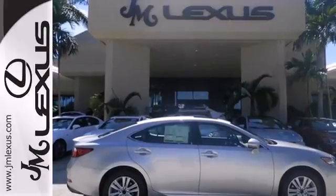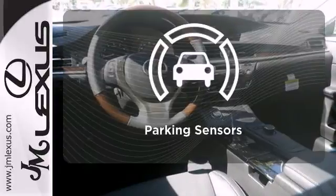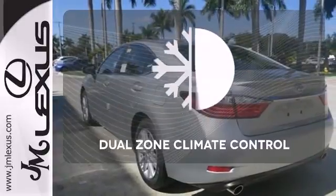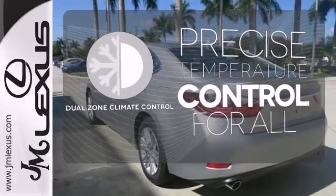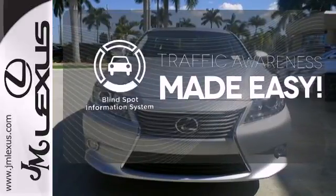Marvel at the smooth lines of the exterior and the generous room for passengers. Parking sensors help keep you safe by alerting you to your surroundings. No one will complain about the temperature with the dual-zone climate control. The blind spot indicator helps you maneuver through traffic.